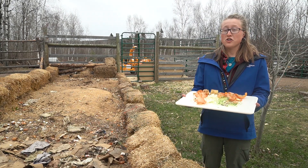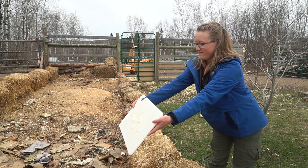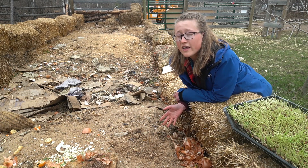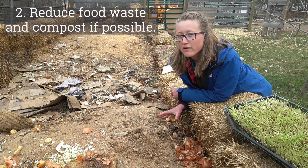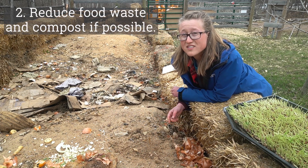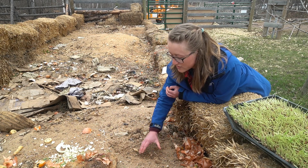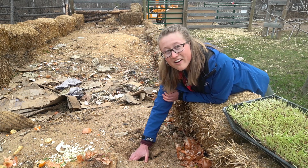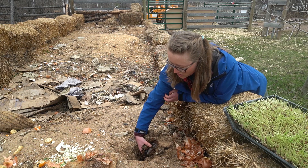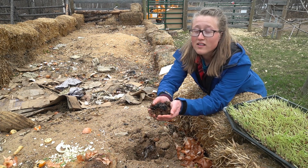Here at Wolf Ridge, we like to turn our food scraps into nutrient-rich soil. We throw all of our food waste from the dining hall into this compost pile. That food waste is a nitrogen source. We also add a carbon source such as paper, and then those things get placed in here to decompose. Underneath this top layer it gets really hot, and all of that food turns into beautiful, rich soil — it doesn't even look like food scraps anymore.